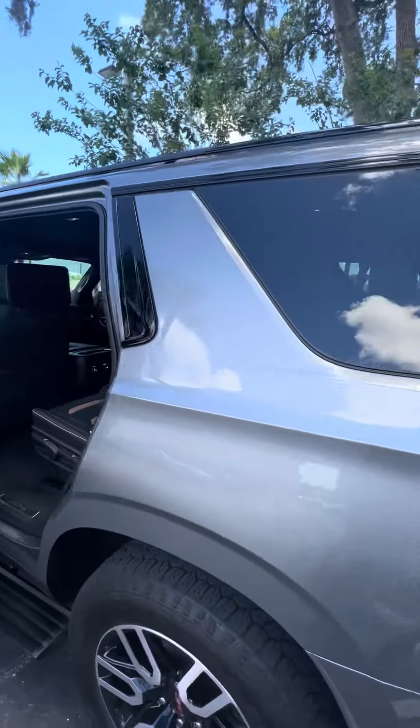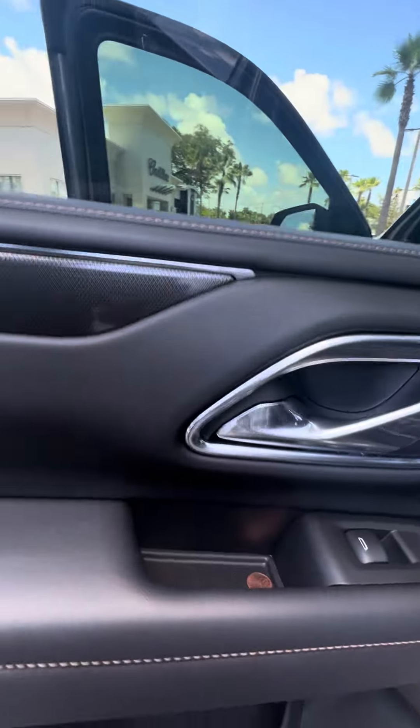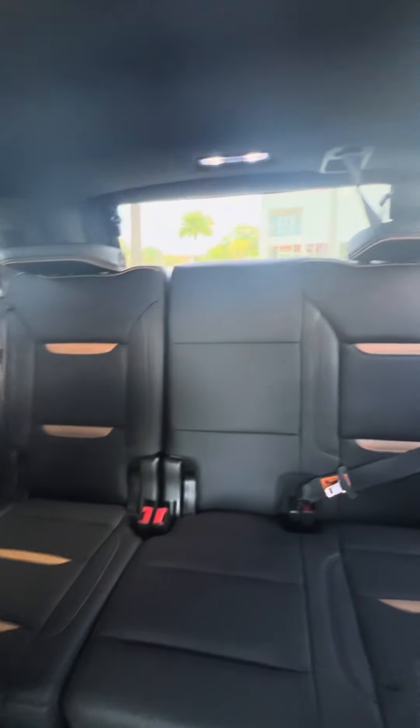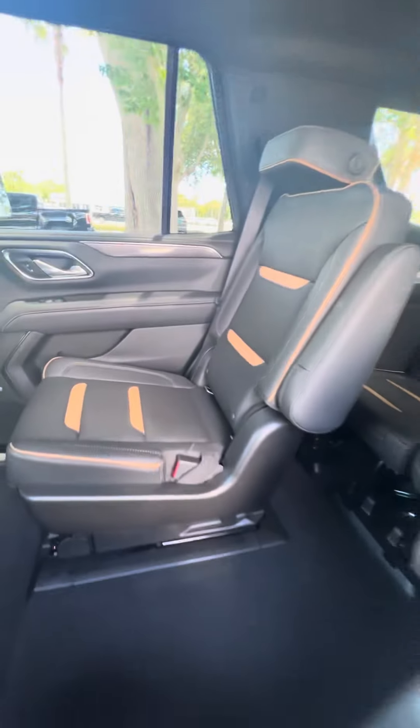Now let's look inside this beautiful vehicle. You can see power windows, power locks on all four doors, two-tone leather interior seats, bench seat on the third row, and captain seats on the second row.